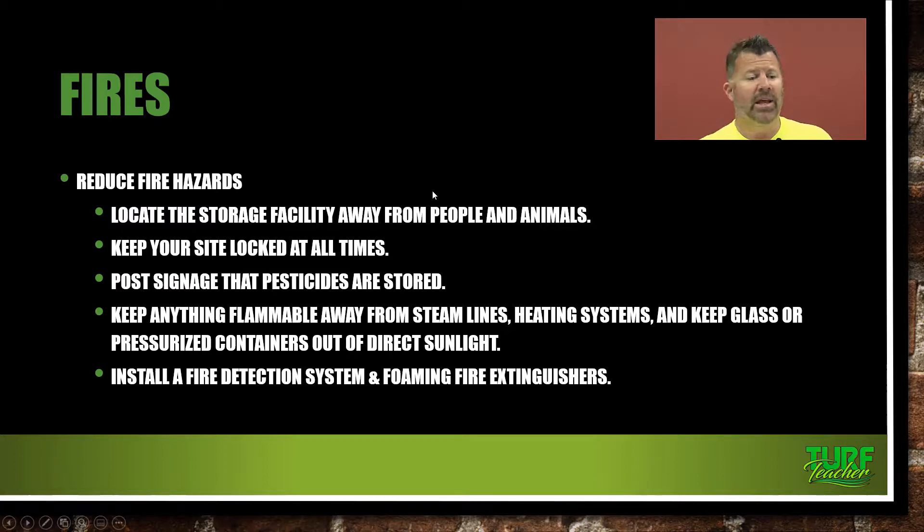To reduce fire hazards, locate the storage facility away from people and animals. Keep your site locked at all times, with only a few people having the combination code or access key. Post signage that pesticides are stored there. Keep anything flammable away from steam lines and heating systems, and keep glass or pressurized containers out of direct sunlight. Definitely keep gas cans and fuel points on the opposite end of your shop grounds from your pesticide storage facility.